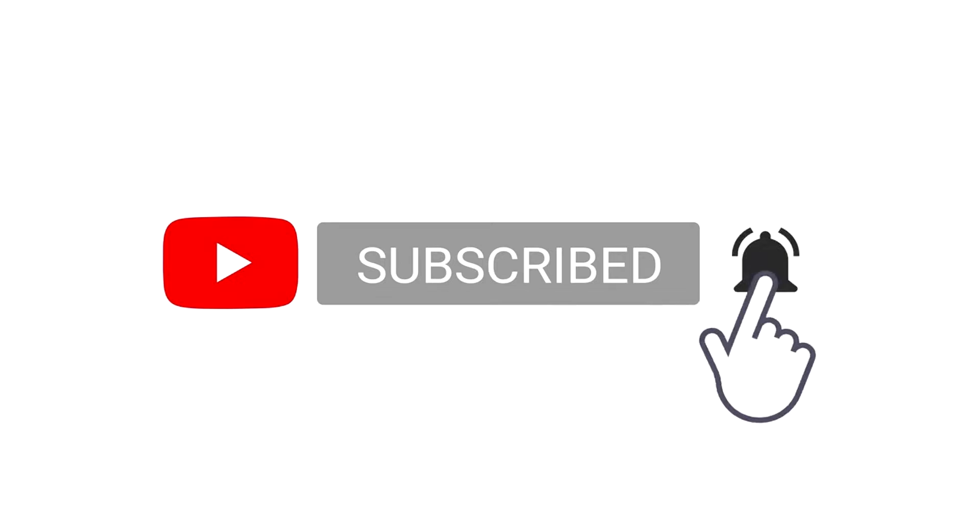If you like this video and you want to see more, you know what to do — first subscribe, then hit that notification bell so you never miss an upload. Like always, thank you so much for tuning in, watching, and participating in the fun. And like always, make sure you hold your head up high — because she walks in beauty. Bye y'all!